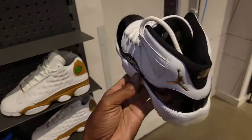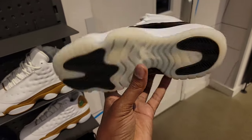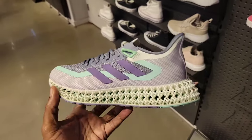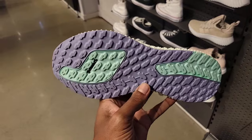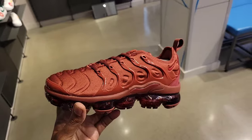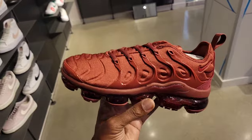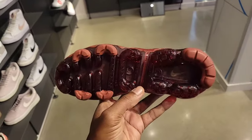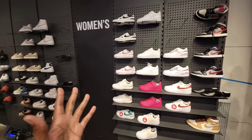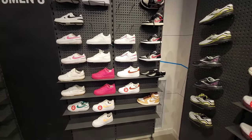This location has Jordan 11 Gratitude still, but only in grade school sizes — nothing available for men, full retail. The 4D Ford in this colorway is not too bad for the ladies. Some colorways of this shoe have been popping up at discount stores. The Air Max Plus is still full retail at $210, not a bad colorway though. A lot of blank spots on the walls — hopefully that means people have been scooping up stuff and shoes have been selling out. Definitely a good thing to see.